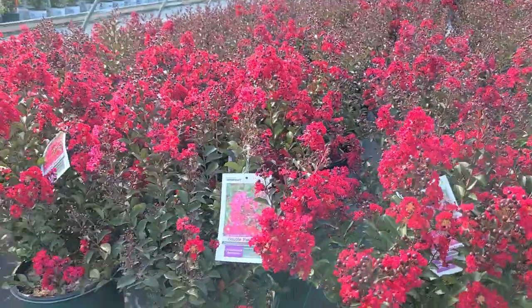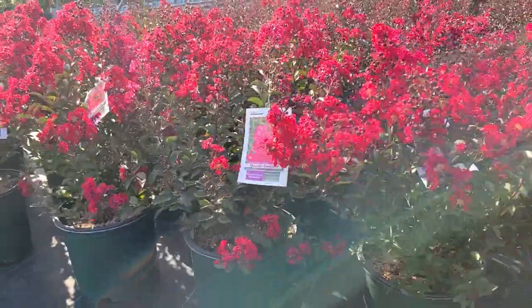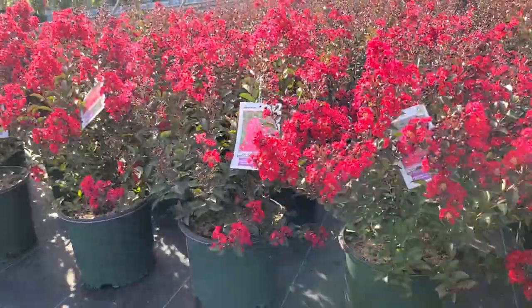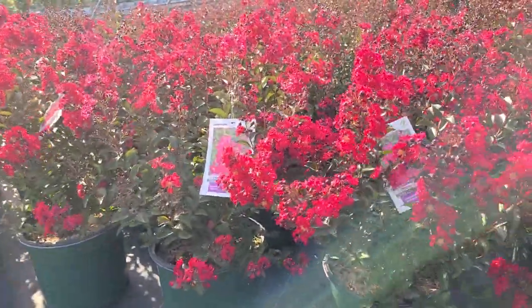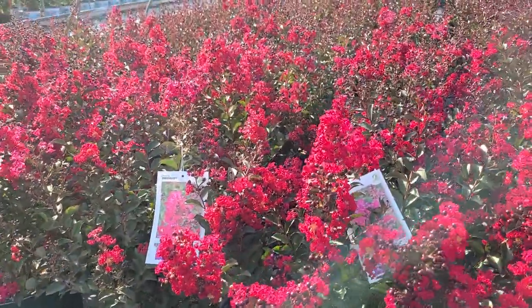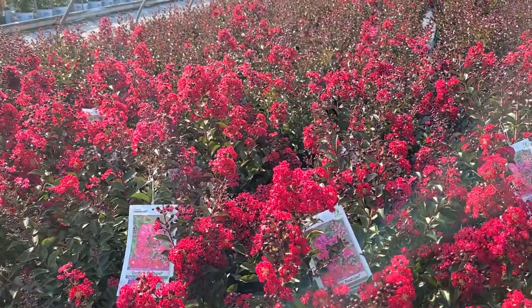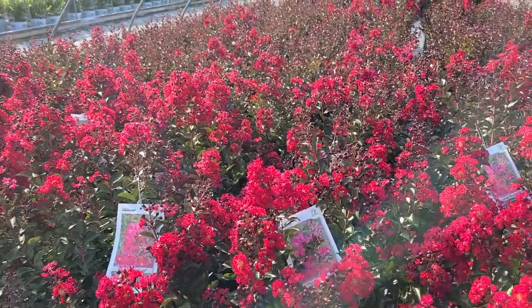That will help to protect the crown so that at least you'll get young fresh growth that will arrive again in the springtime. This is Lagostromia Double Feature, an exciting re-blooming variety of crepe myrtle that will set your garden alive with bright flaming color during the summer months.